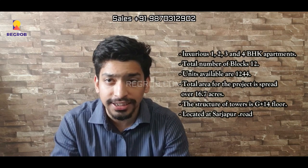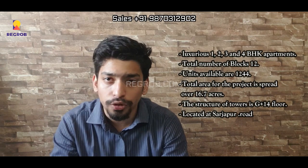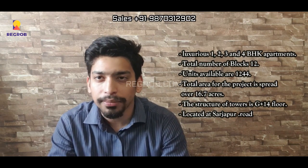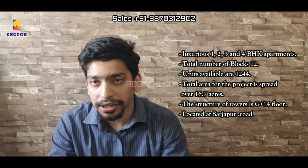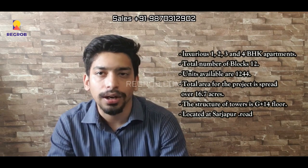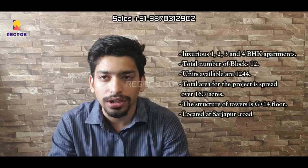Blue Waters boasts a brilliant location, strategically placed at the confluence of Sarjapur Road, Electronic City, Whitefield, BTM Layout, and Koramangala with nice road connectivity nearby. Built with the finest materials and fittings, Blue Waters offers premium and stylish residences for the truly deserving.